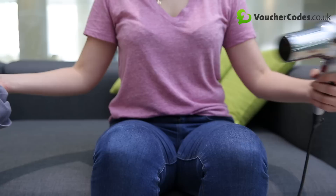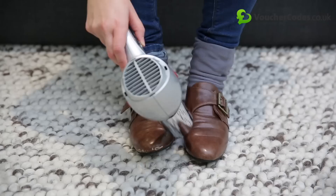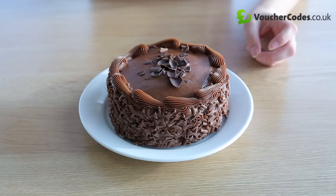No need to struggle for weeks with new shoes that are feeling a bit pinchy. Armed with a hairdryer and a pair of thick socks, simply pop the shoes on over your thick socks and blow-dry around the tight sections for a few minutes. Keep your socks and shoes on while they cool, then test them out. If they're still a bit sore, just get the hairdryer on them again.